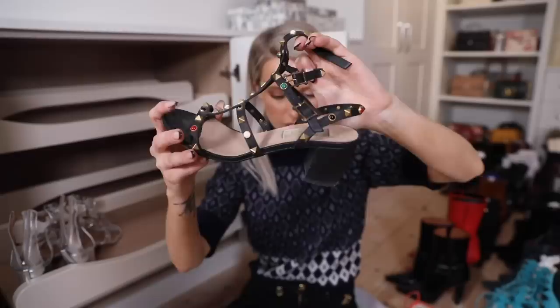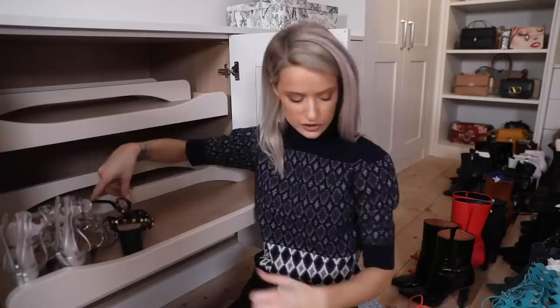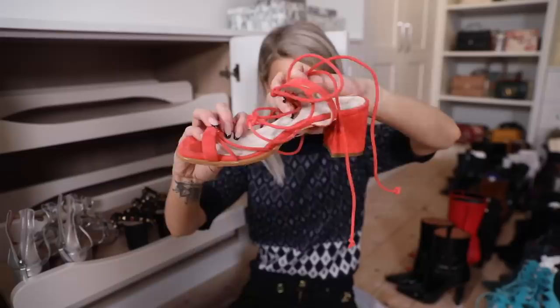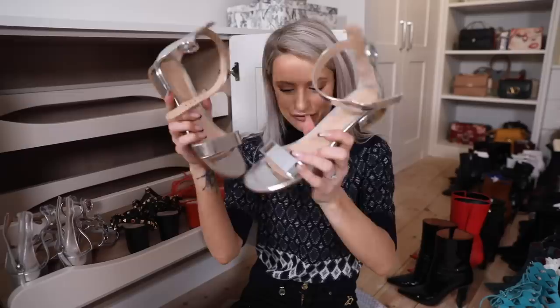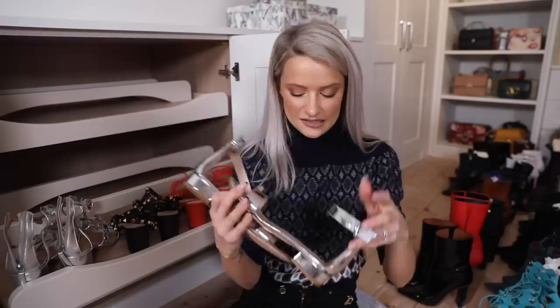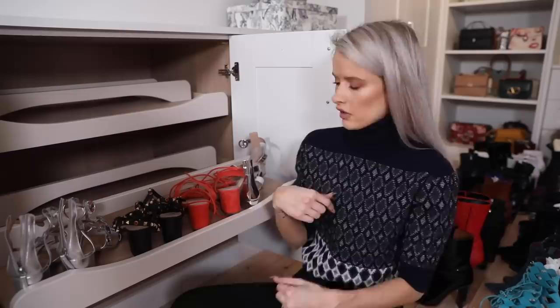Valentino sandals with little gems all over them - a really comfortable block heel that I've worn so much over the years. Another pair of Alohas in a gorgeous coral shade that wraps up the leg. My last pair of heeled sandals - Gianvito Rossi, a very flat pair I bought to go with my pool party outfit for the wedding in mirrored silver.